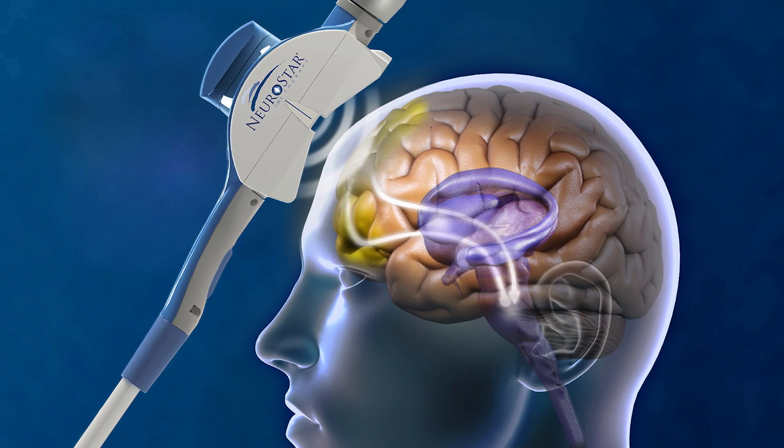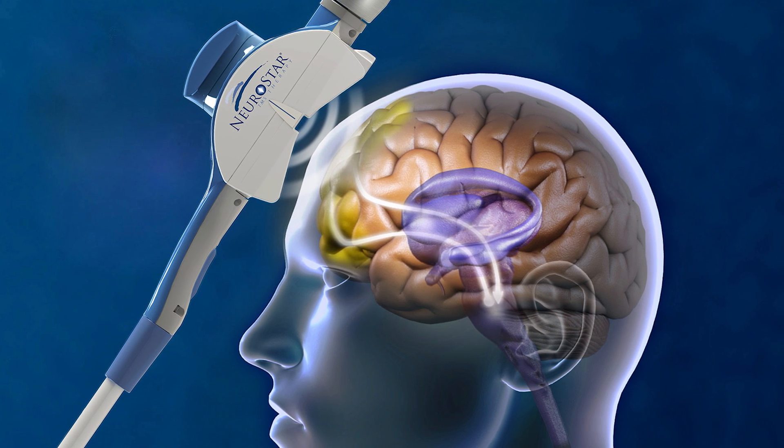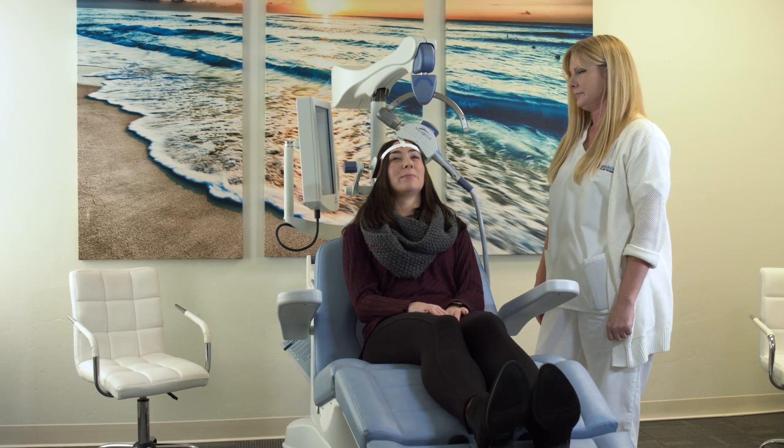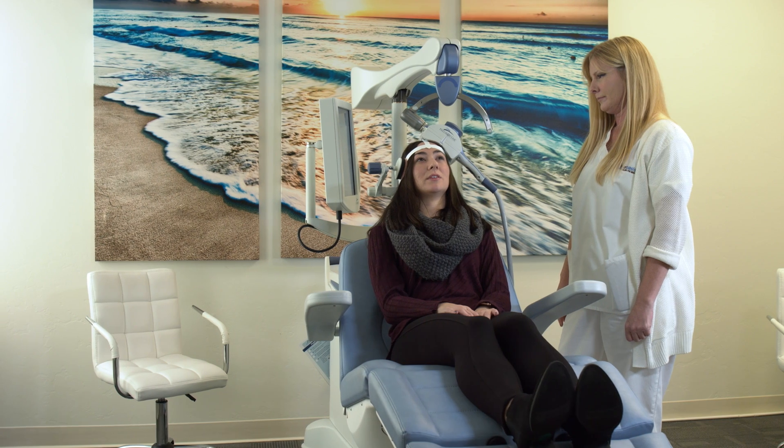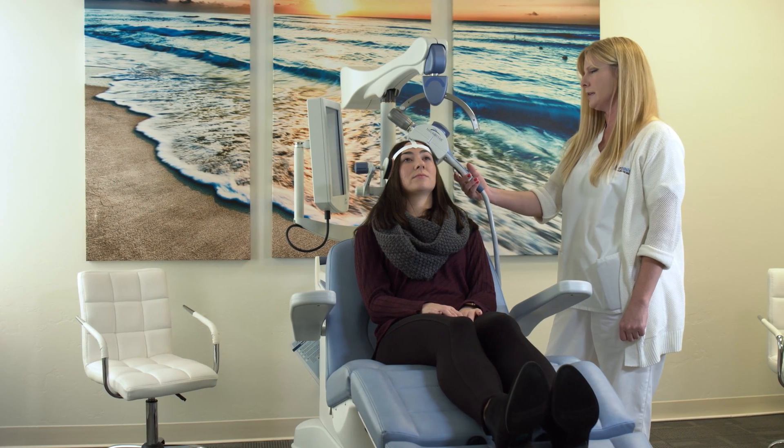In this case, we use very, very powerful magnets in a special configuration that then generate an electrical field at a distance, and the electrical field has a direction to it. So we can apply these very, very powerful magnets to or near the surface of the head, and at a distance, a few centimeters away, will generate an electrical current.